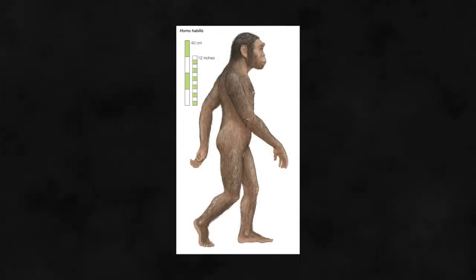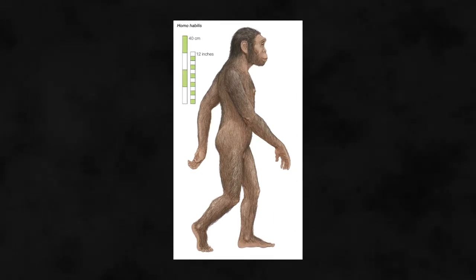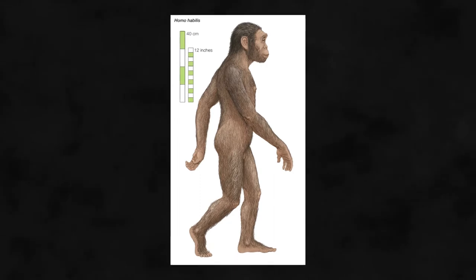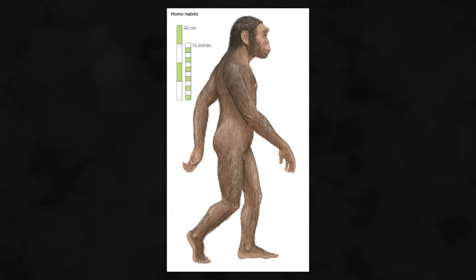The ability to walk upright is one of the most important evolutionary advantages for humans. It allowed us to free up our hands and use them for more beneficial means, like crafting tools and throwing objects. In this video, we'll go through how and why humans began walking upright.